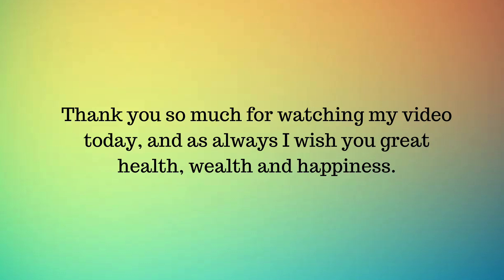Thank you so much for watching today, and as always I wish you great health, wealth and happiness.